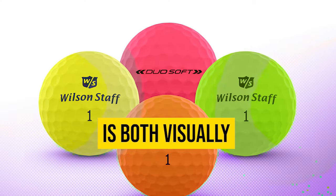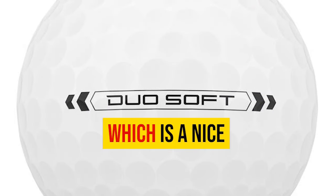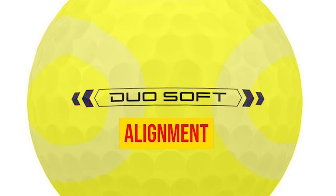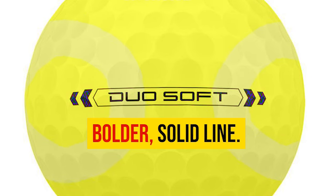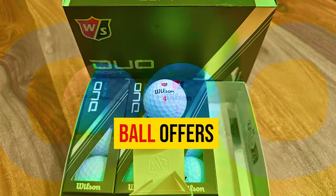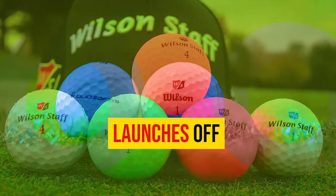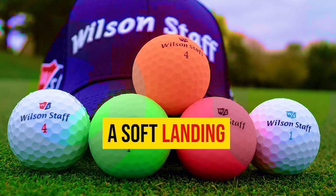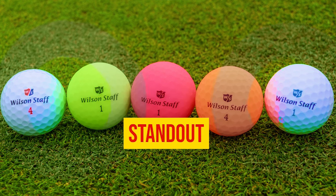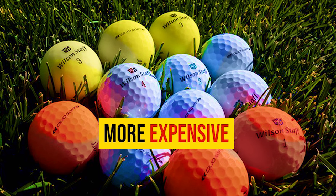The design of the Wilson Duo Soft is both visually appealing and functional. The prominent Wilson logo can serve as an alignment aid, while the arrowed stripe down the side is another alignment tool. Its low compression allows for effortless launches off the driver face while still providing a soft landing with irons. The consistent roll on the putting surface further adds to its appeal, and it compares favorably to more expensive alternatives.